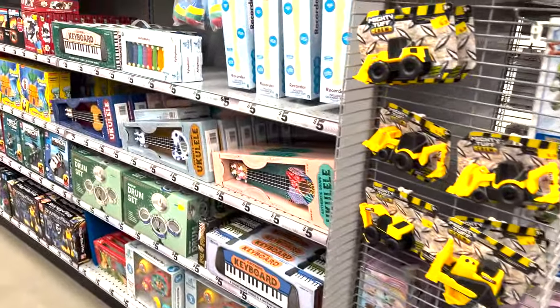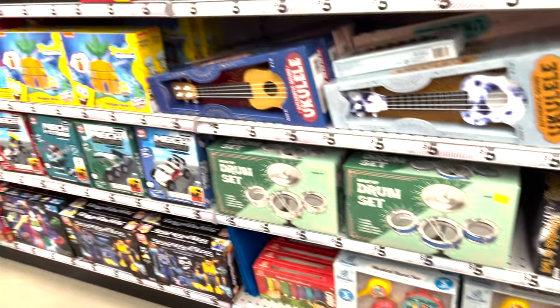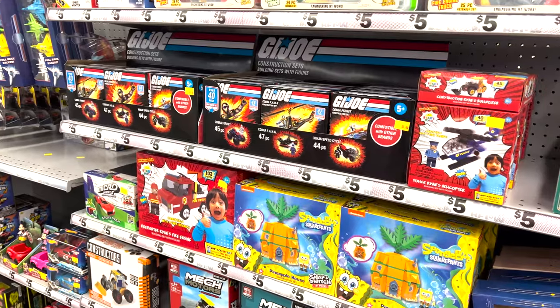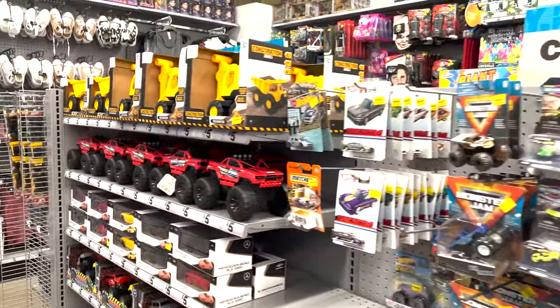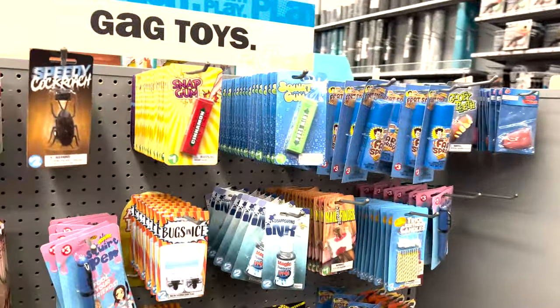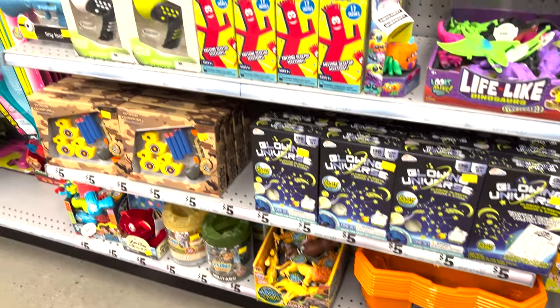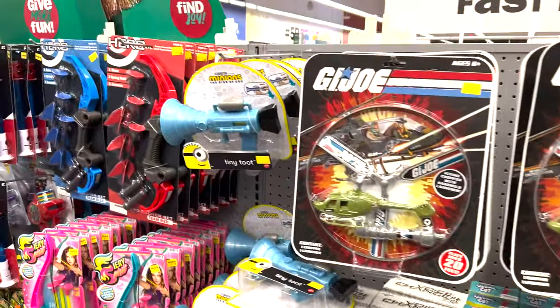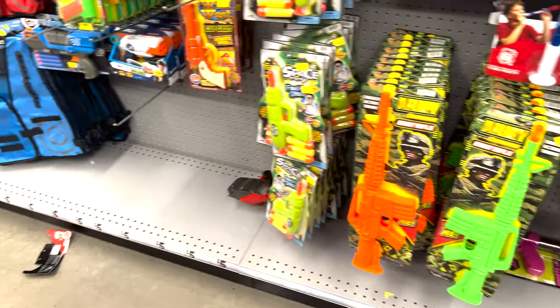Musical instruments: piano, drum set, and keyboard. They have Ryan's World, SpongeBob, G.I. Joe, grab bags, Tonka trucks, monster trucks, remote control cars. These are little gag trick gifts — great for stocking stuffers. And then they have bow and arrows, toy guns, extra bullets, and all the gear: the face mask and the vest.